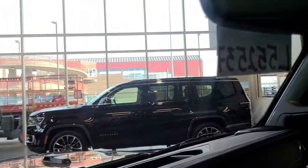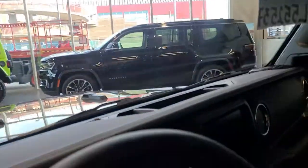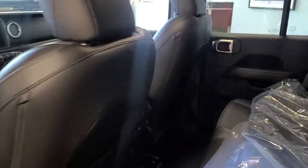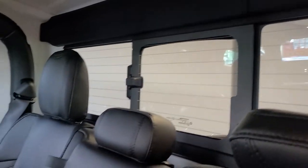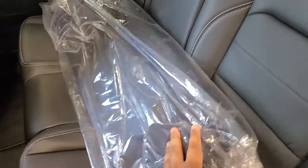And of course, this being a Gladiator, the roof panels do come off, the doors do come off, and the windshield also folds flat. In my opinion, the most unique vehicle on the road today. Power sliding rear window. This is your bag for the roof when you take it off.